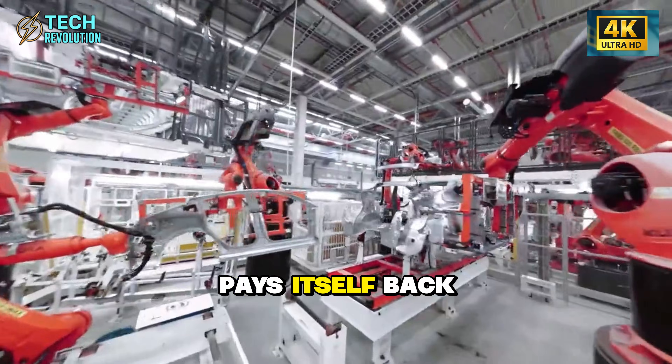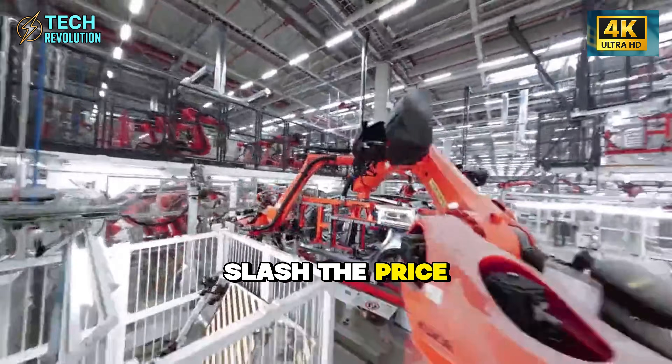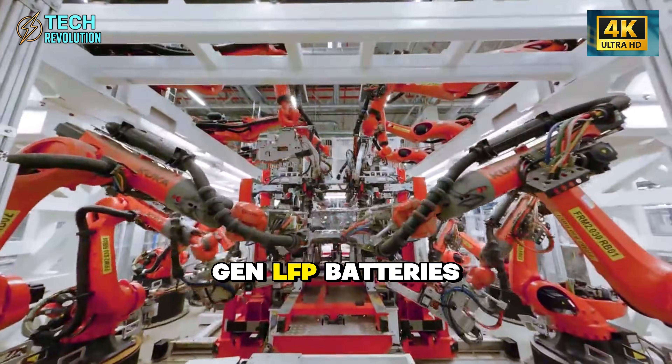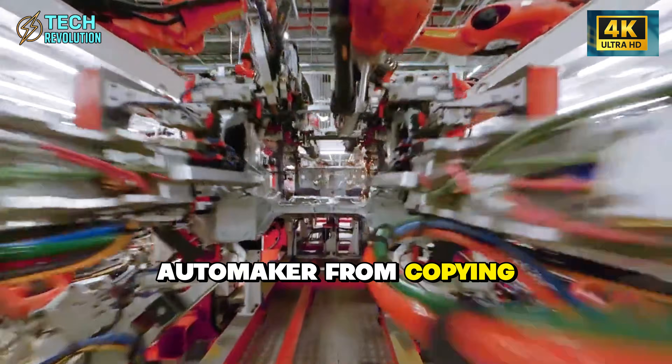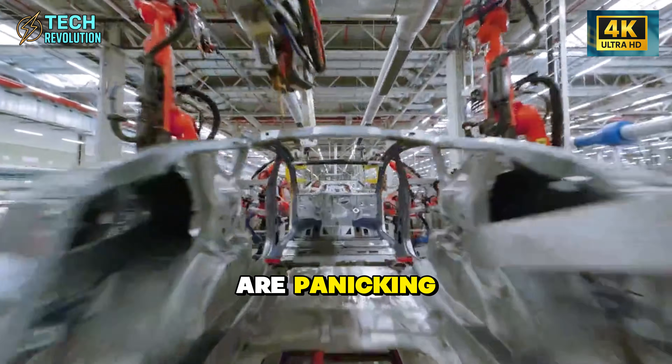A car that pays itself back in months. How did Tesla slash the price this low with three-piece megacastings and next-gen LFP batteries? What's stopping every automaker from copying this? And is this the real reason legacy car companies are panicking?